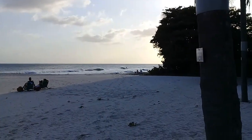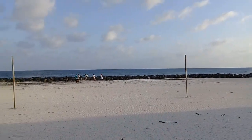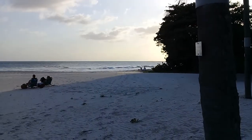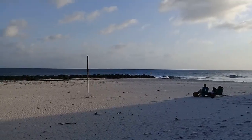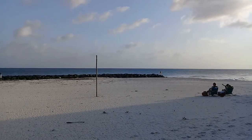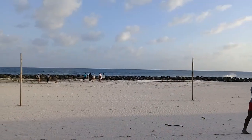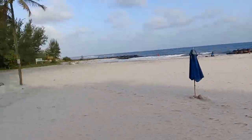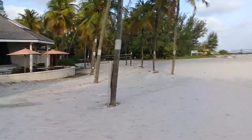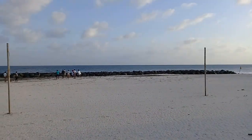This is Needham's Point Beach. Heading towards Cabos Beach, which is just opposite the Hilton Hotel on the southwest coast of Barbados. Thanks for watching. Have a blessed day. Bye.